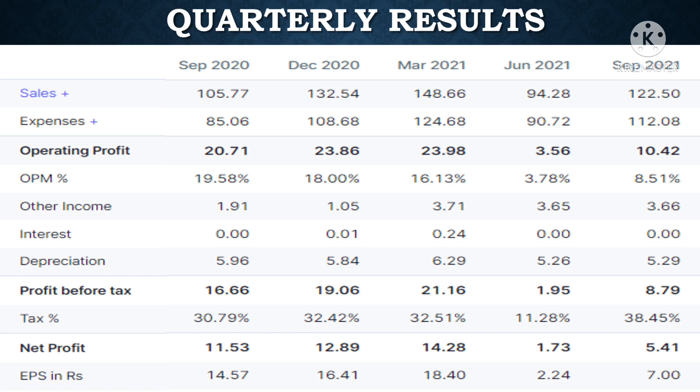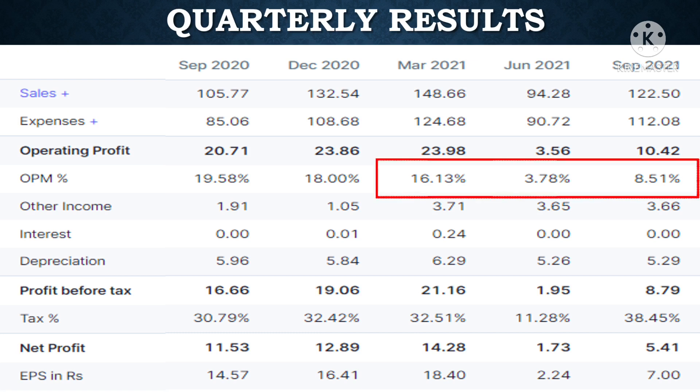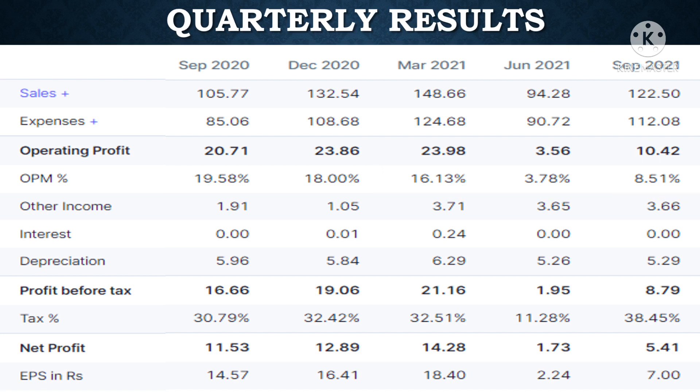The main reasons for the stock's fall are the drop in revenues and the drastic fall in profits in the June and September quarters. Supply chain disruptions, the COVID second wave, and increased raw material costs have dented profit margins. Operating margins were badly impacted, so the stock needs to regain its revenue and profits in order to bounce back.